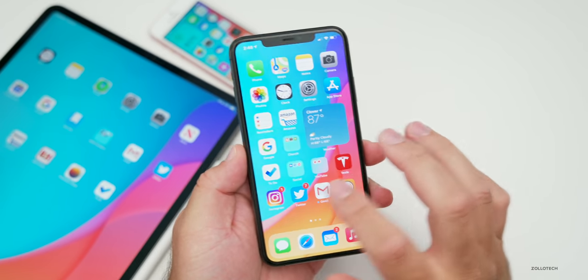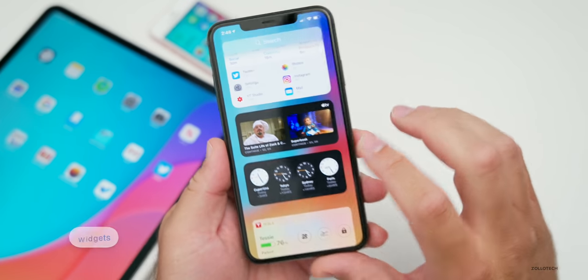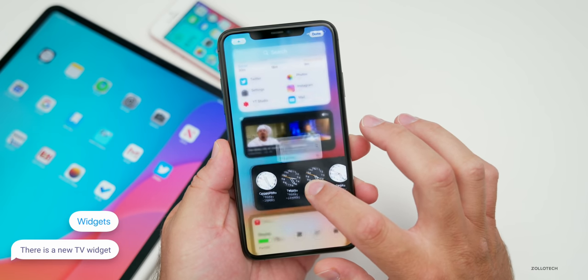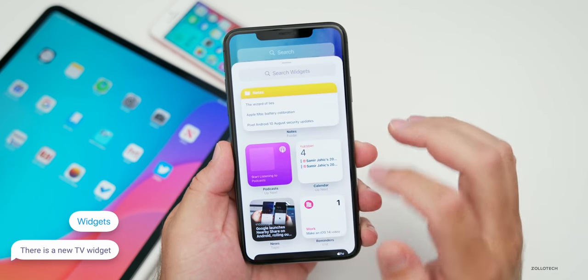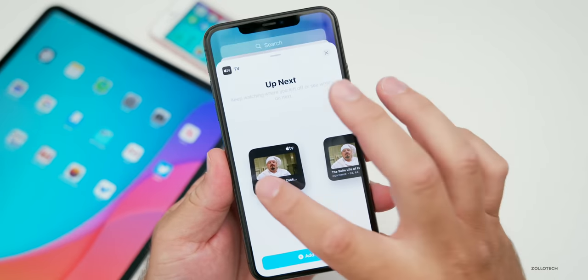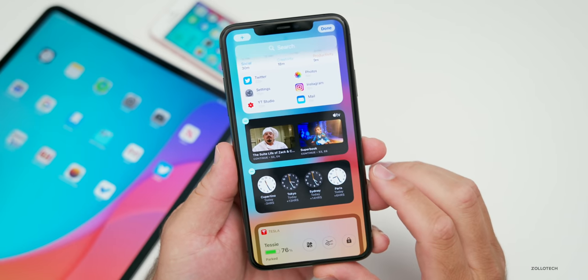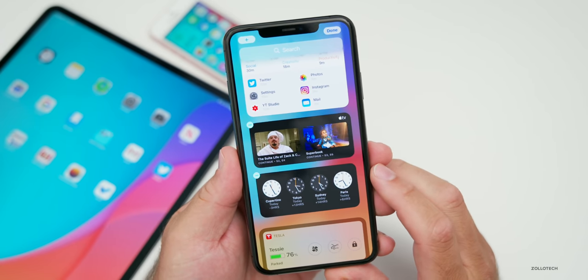There is a new widget in this particular update. If we scroll up you'll see we have a new Apple TV widget. If I press and hold and tap add, then scroll down, you'll see we have a new TV widget available in all three sizes. So if you want to use that you can — it's nice that they keep adding all of these widgets.